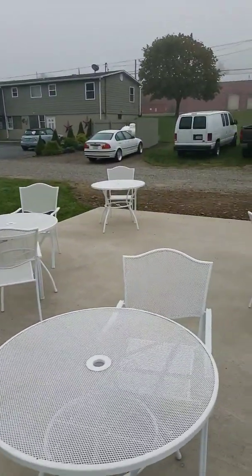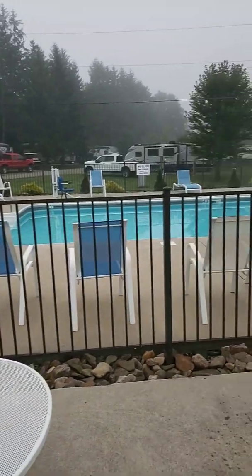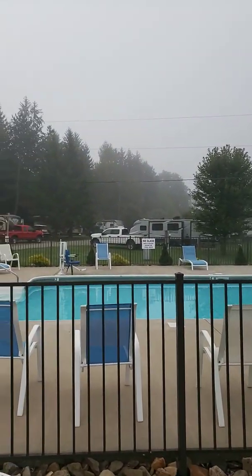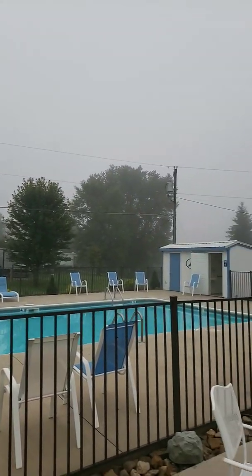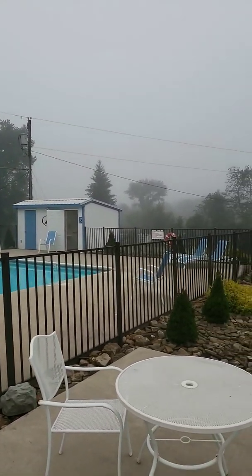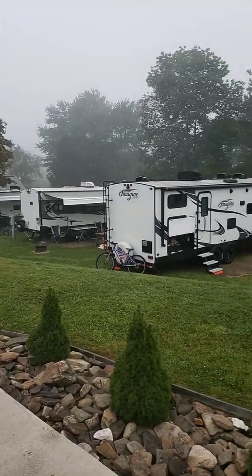It's been a super clean campground so far. Family owned, lots to do. Hopefully the sun comes out today and we can spend a little time in the swimming pool. We'll show you a little bit further around the campground once this fog lifts and the heat comes on and people start getting out of their campers. So good morning from Pennsylvania.